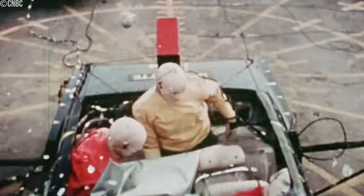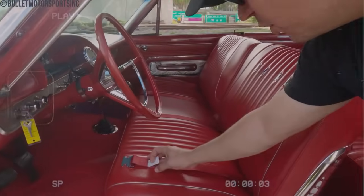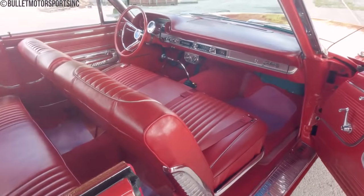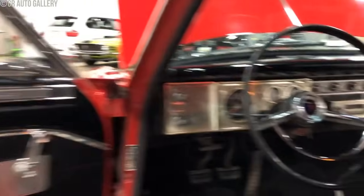By the 1980s, most passenger vehicles had replaced bench seats with bucket seats for better safety. The move was also influenced by the introduction of seat belts and airbags, which were more effective with bucket seats. Trucks retained bench seats for a while longer, but the trend was clear. Even though bench seats were roomy and convenient, they could have been safer. The transition to bucket seats improved passenger protection.